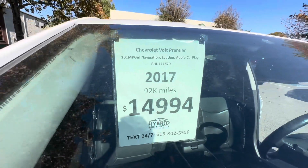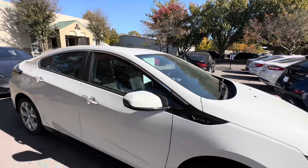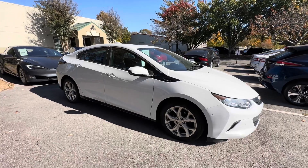All right, so that's it — this is our 2017 Chevrolet Volt Premier. Check us out online at hybridandelectriccarsales.com, or come see us in person at 616 Bradley Court in beautiful Franklin, Tennessee. Hope to see you soon, thanks!